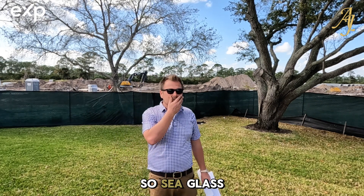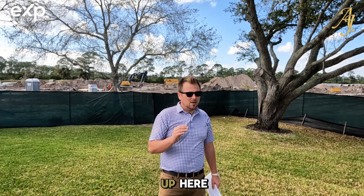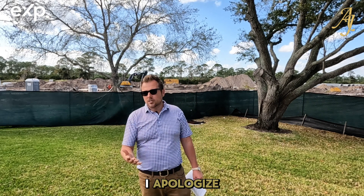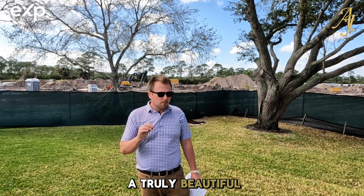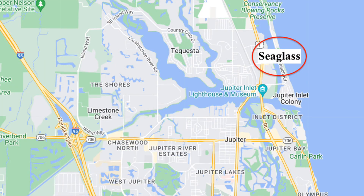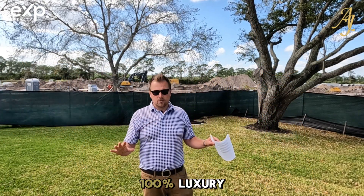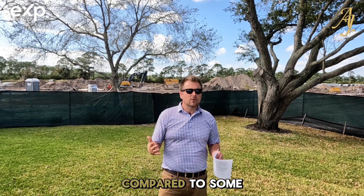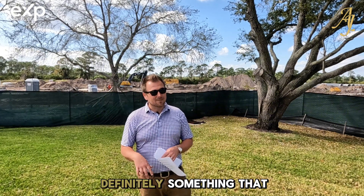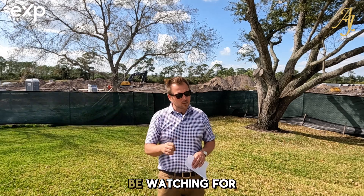Then we've got Seaglass — one of my favorite new condos that has been built up here. It's a truly beautiful building with beautiful views of the water. It's located farther north, and the units are very large with stunning views. It's very private, 100% luxury, and it's a smaller building, so it's got more of that boutique feel to it. If that's what you're looking for, Seaglass is definitely something you've got to consider. I want to do a specific video on Seaglass just because I like it so much — so be watching for that.